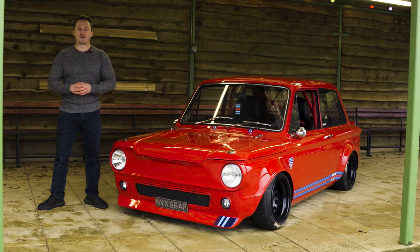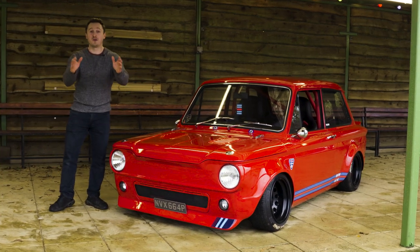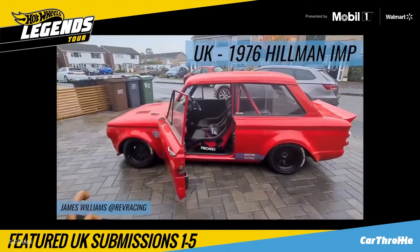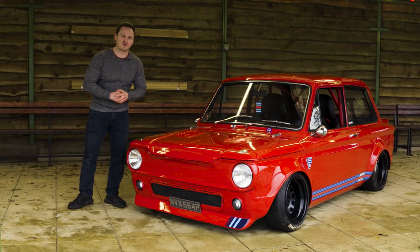Hello and welcome to Car Throttle. My name is Alex and the awesome car that I'm standing next to is something you guys will recognise if you tuned in to the Hot Wheels Legends Virtual Tour on October 24th. Before we speak to owner James, let's just enjoy this for a few moments.